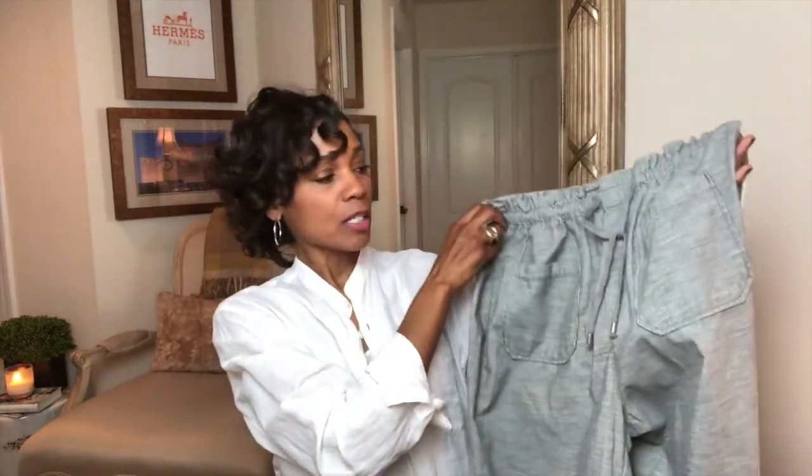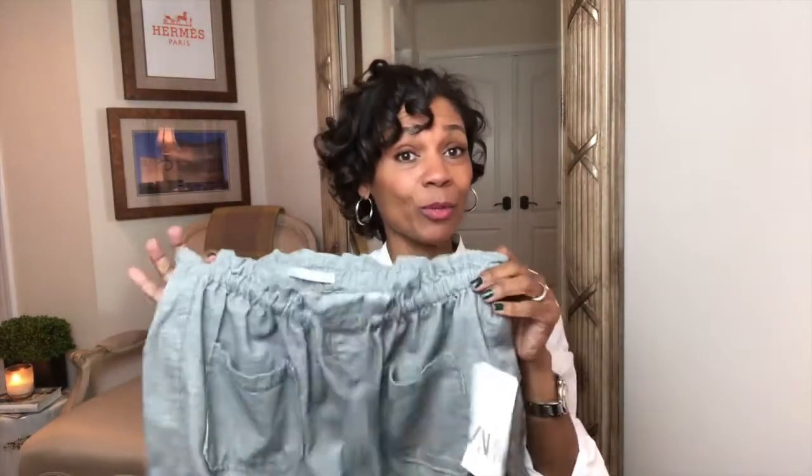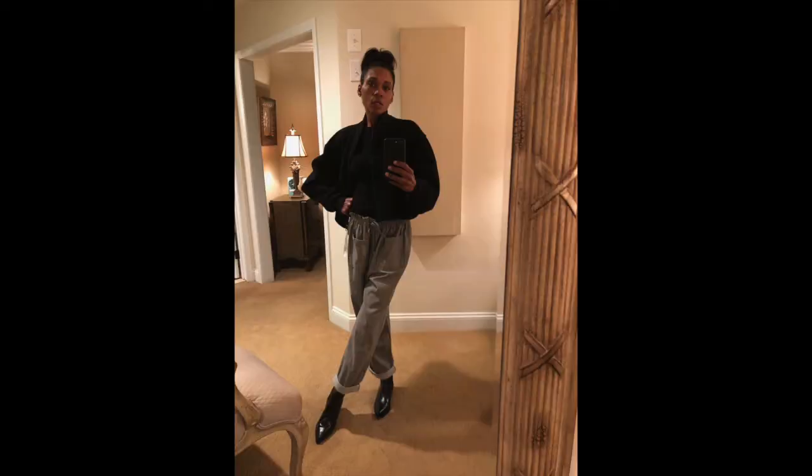Now the next set of clothes from Zara. These pants are gorgeous — they just came out as part of their spring collection, so these were not on sale. I will definitely try these on so you can see what everything looks like together. Another Zara item also just came out, so it wasn't on sale either, but still a great price.